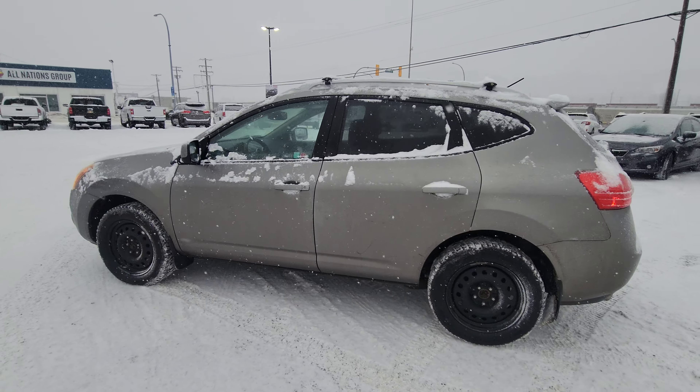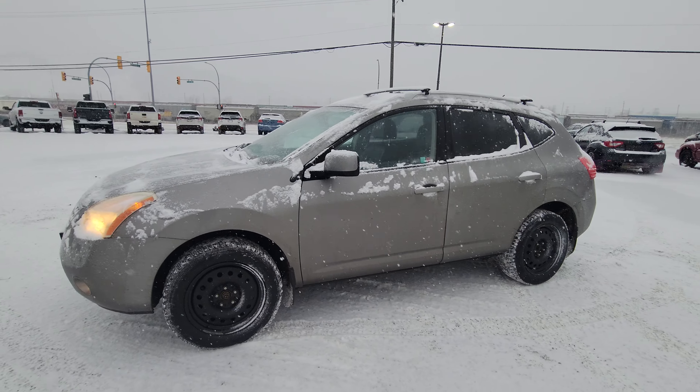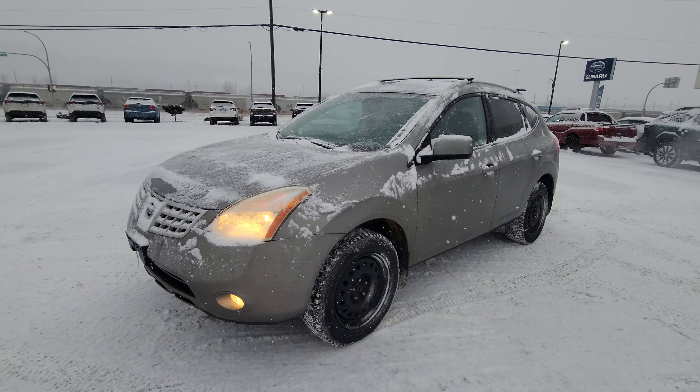Currently sitting at 228,000 kilometers. Come on down to the corner of 1st Victoria Subaru Prince George and check this Rogue out for yourself.